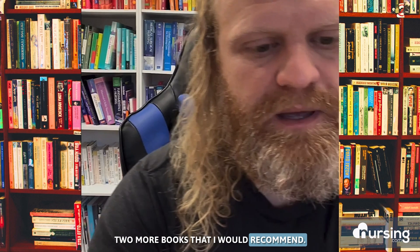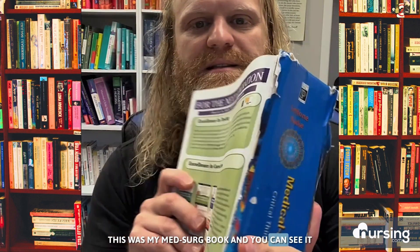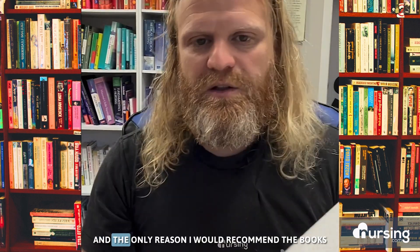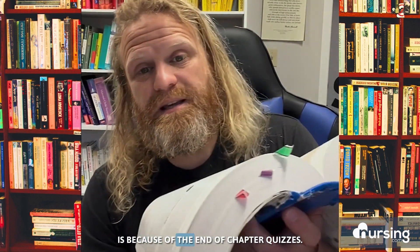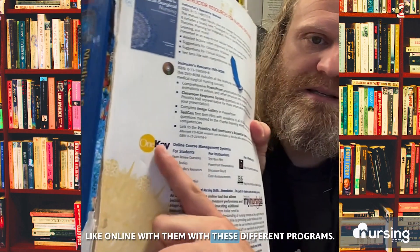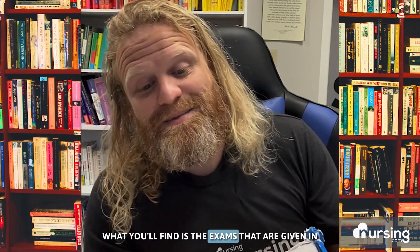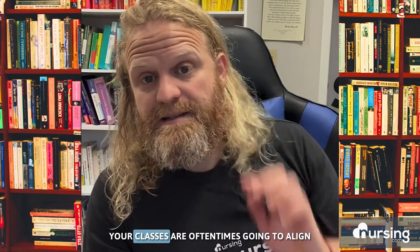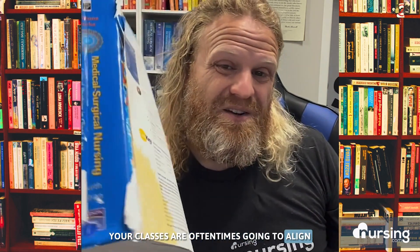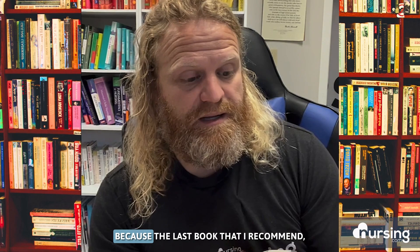Two more books I would recommend. This one — my MedSurg book — you can see it got some usage while I was in nursing school. The reason I recommend the books you're required to get is because of the end-of-chapter quizzes, and also the online quizzes that come with these different programs. What you'll find is the exams given in your classes are oftentimes going to align really closely with those, because that's often where your teachers are getting their question banks.